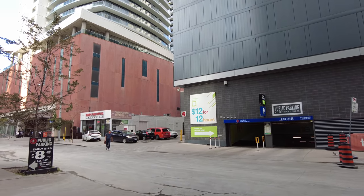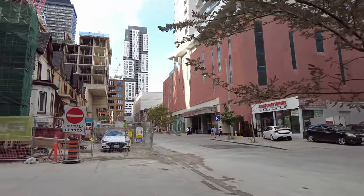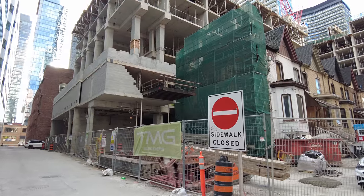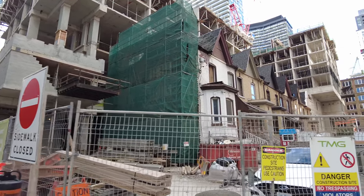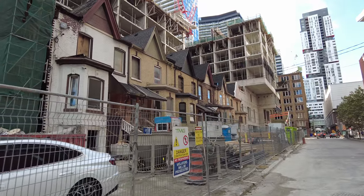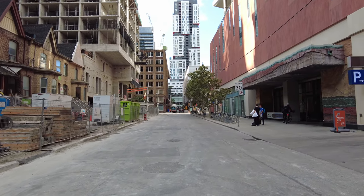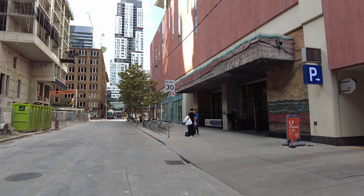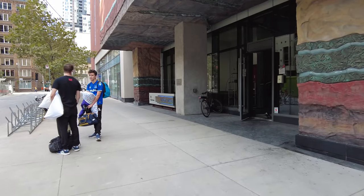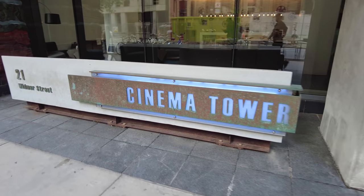And I'm making my way up around to the last venue. This development is kind of neat — they've had to preserve these older homes. They look like they're circa late 1800s maybe. This whole area used to be club land about a decade ago. And that condo is called Cinema Tower.